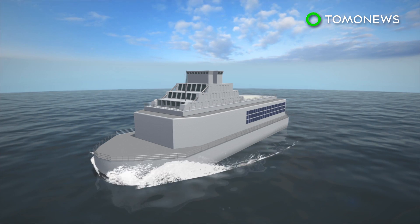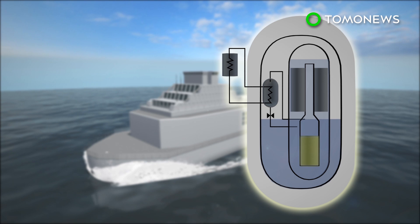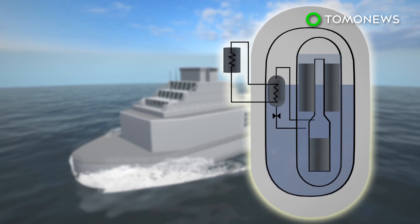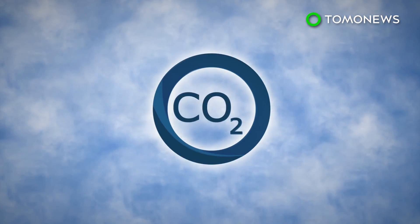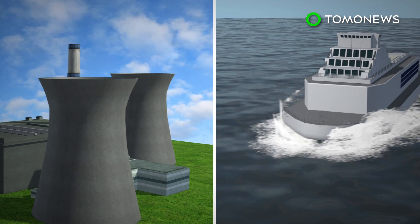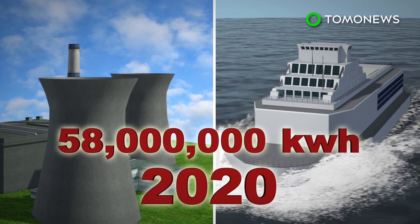Floating power stations are believed to be less prone to natural disasters. Emergencies like a melting core could be prevented by simply pumping in cooling seawater. Developing nuclear power will also help cut down carbon dioxide and pollutant emissions. Ultimately, China wants its nuclear power capacity to reach 58 million kilowatts by 2020.